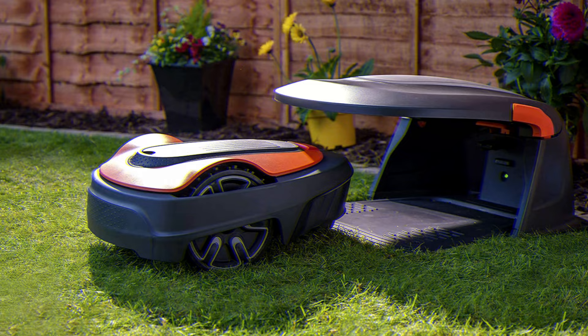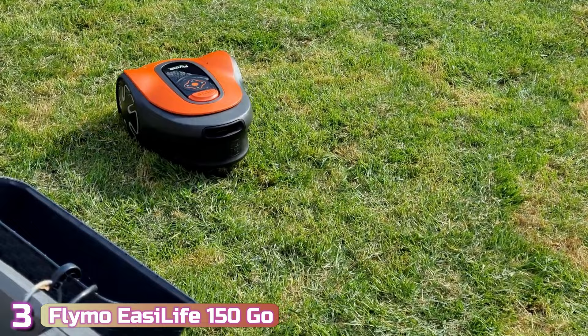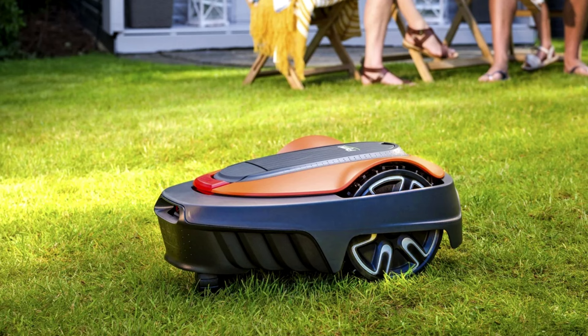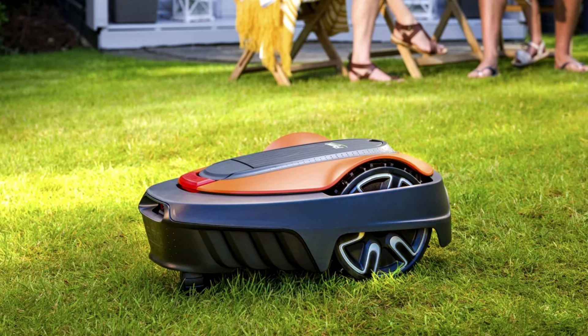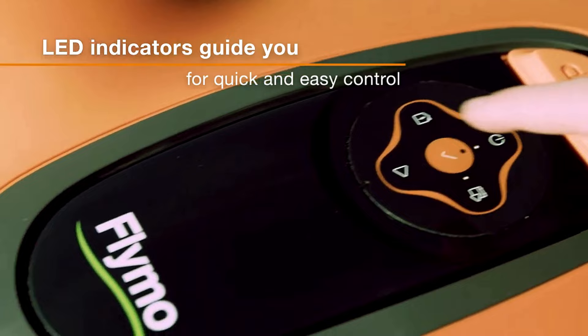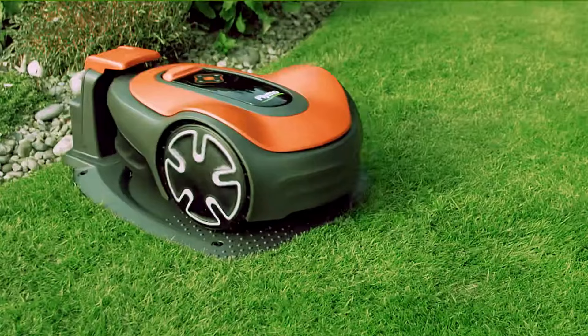Next up at number 3, we've got the Flymo EasyLife 150 Go. Designed for small lawns of up to 150 square meters, it is one of the most popular models out there. It's nicely compact, with a 6.2-inch cutting width and cutting height variations of 0.78 to 1.96 inches. Its interface is relatively simple — controlled by four buttons with advanced settings available through the Flymo app. It can definitely be used without the app, but the app does help with fine-tuning things.